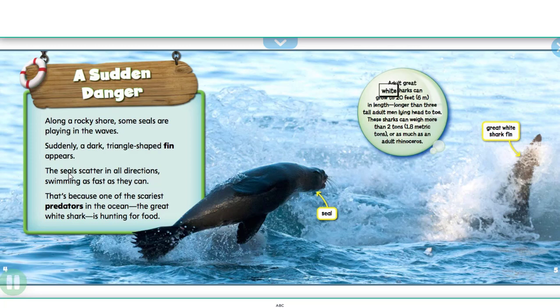Adult great white sharks can grow to 20 feet (6 meters) in length, longer than three tall adult men lying head to toe. These sharks can weigh more than 2 tons (1.8 metric tons), or as much as an adult rhinoceros.